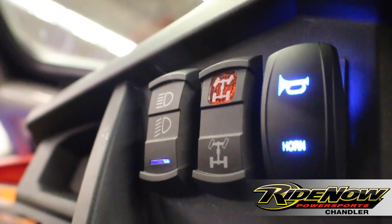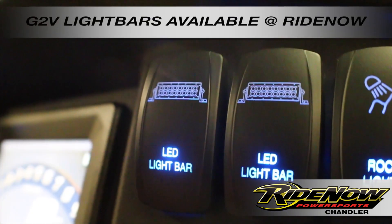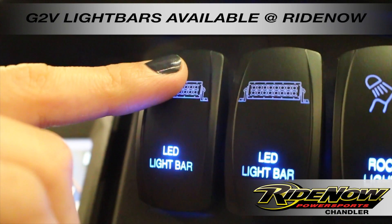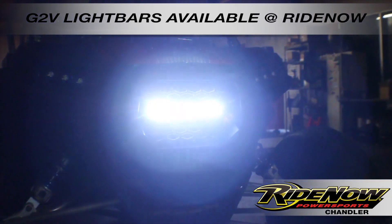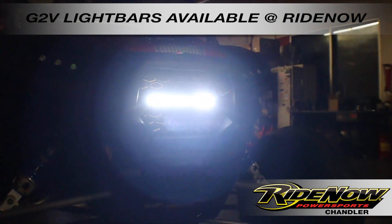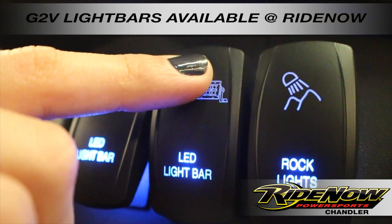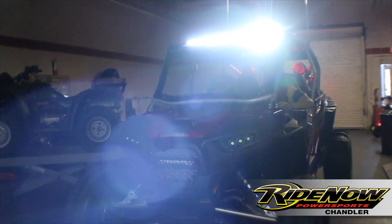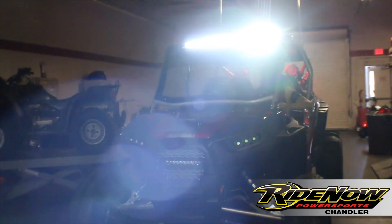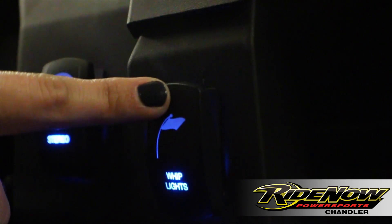And finally, we got your lighting. We went with Heretic Studio headlights with blue LEDs. And for your secondary lighting, we have the lower LED bar built into your custom grille. And then we got a 30-inch LED light bar up top. And of course, the tail whips, so when you're ripping through the dunes, everyone can see you coming.